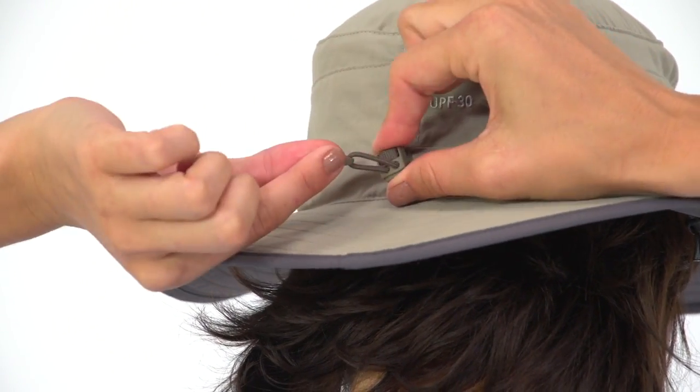There's also an external draw cord adjustment for perfecting the fit, while the transaction headband adds a soft touch and sweat management.